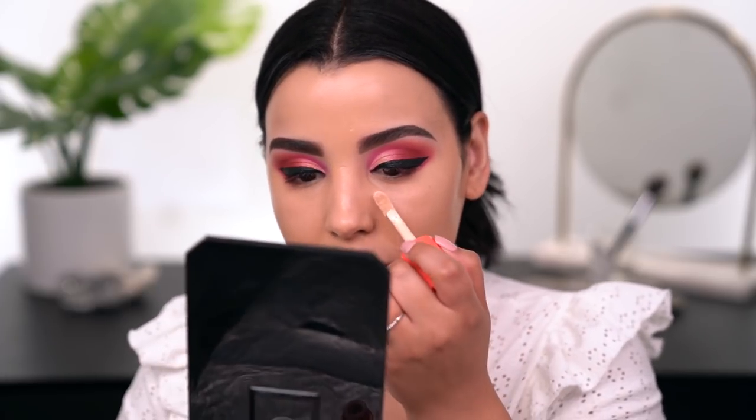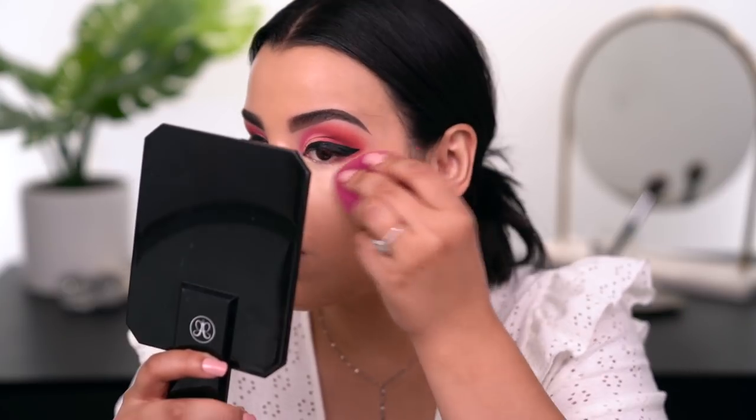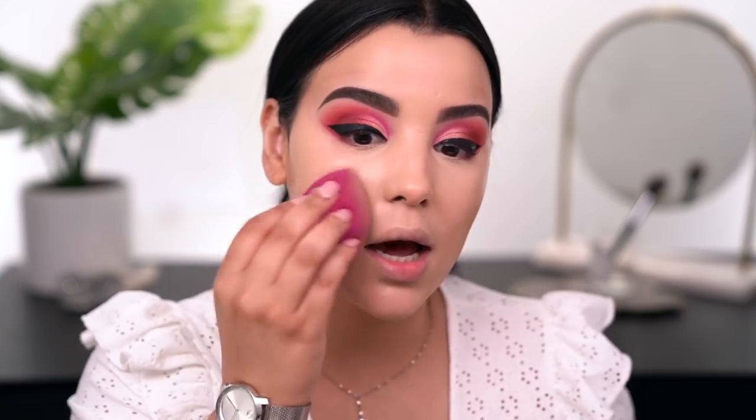I'm using the Juvia's Place concealer in shade 22. It's a little bit on the light side, so I'm going to use it very sparingly so I don't look crazy. Now I'm buffing it out with my sponge. Since this concealer is so light, whatever's left on my sponge I'm going to tap onto my forehead — I still want to brighten, but don't want to alter the color of my foundation too much. I'm just tapping whatever's left down the center of my face.